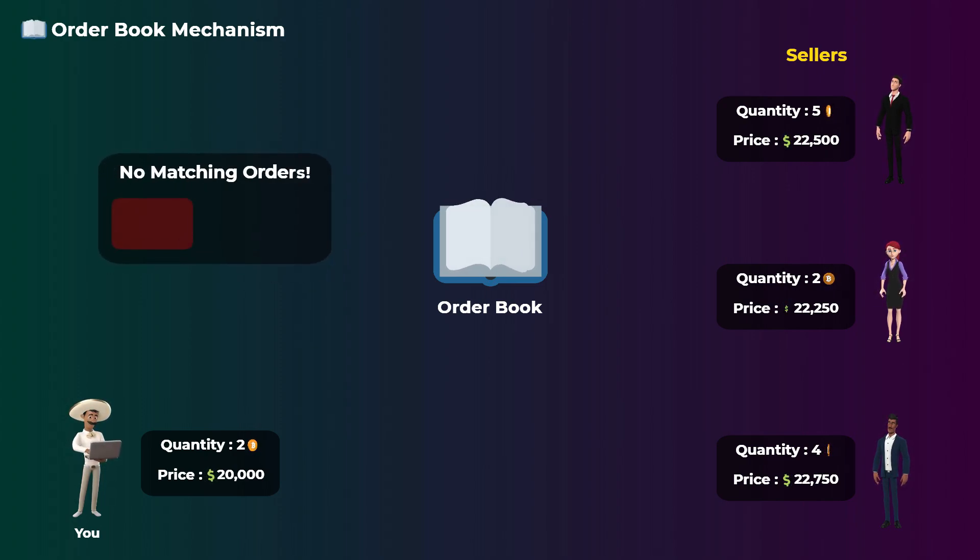What if there is no order from a seller matching your order price? Well, you can wait or accept an order from a seller for a higher price. That is basically how centralized exchanges work.